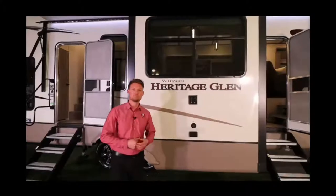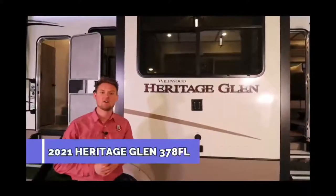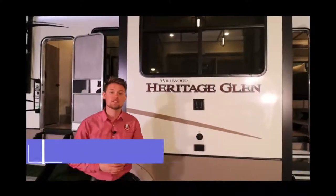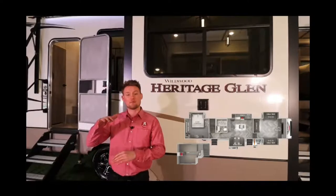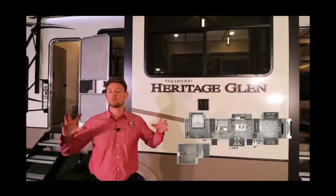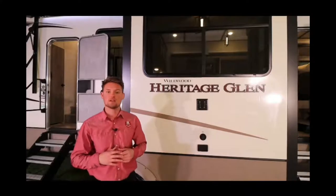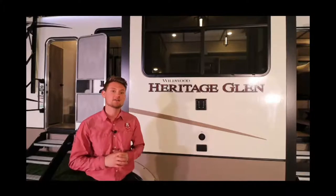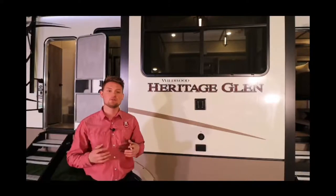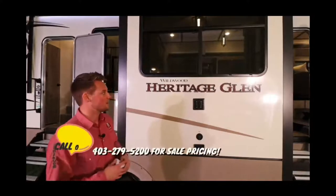Hey everyone, Ty the RV Guy here. Behind me is the all-new 2021 Heritage Glen 378 FL — one of our most popular selling fifth wheels at the dealership. It has a beautiful front living floor plan with a rear bedroom and even a loft above for bunk beds, so it's a mixture of all the really popular floor plans of a big fifth wheel slammed into one. The overall length is about 43 feet from pin to bumper, and you're roughly 12,000 pounds dry, so you'll want that bigger diesel truck.